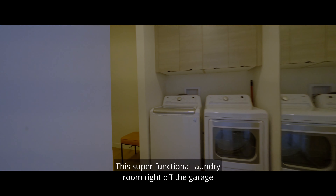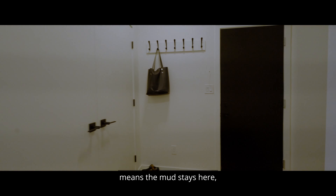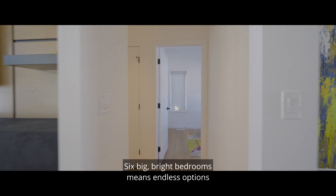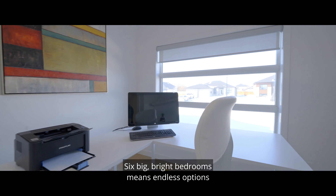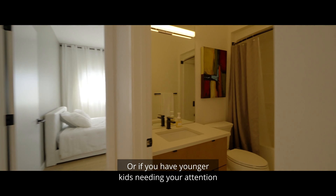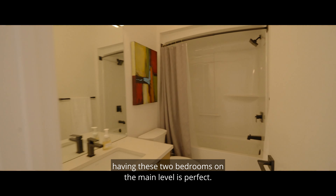This super-functional laundry room right off the garage means the mud stays here, and you never have to haul a basket from the basement ever again. Six big bright bedrooms means endless options. Maybe you need an office right by the front foyer, or if you have younger kids needing your attention late at night, having these two bedrooms on the main level is perfect.